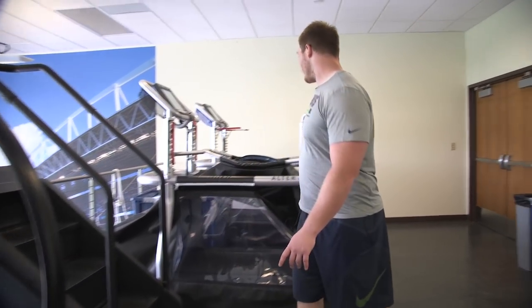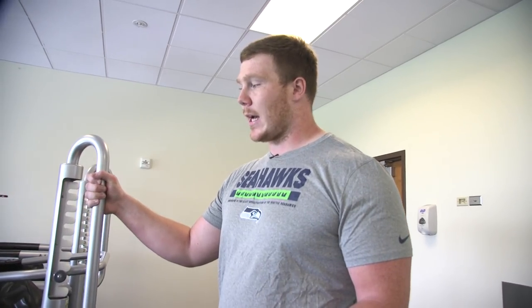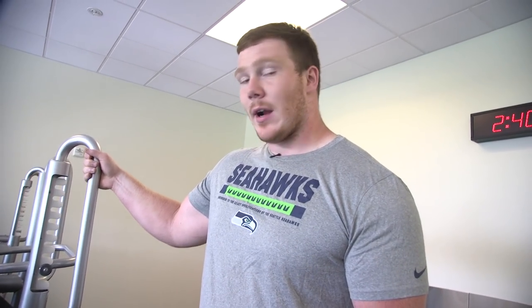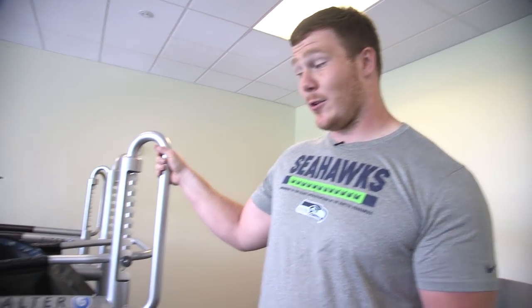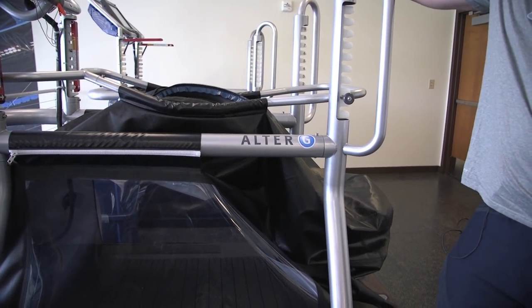And then we got the Alter G right here. This machine is for injured guys — basically it takes some of the gravity out. I don't know how they do it, but they do it. It's a pretty useful machine.